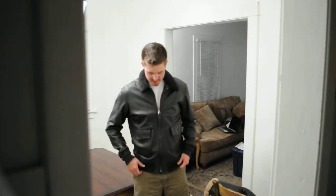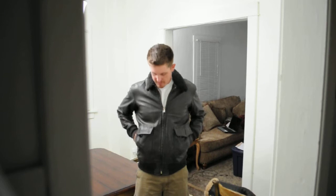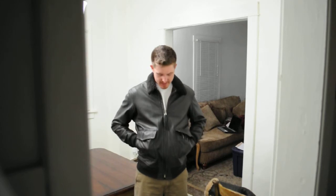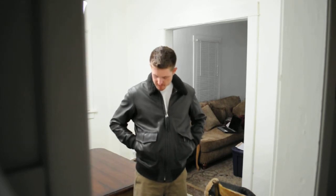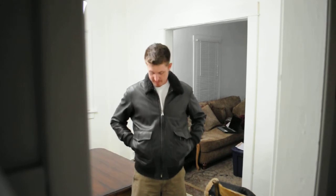Here it is on me. Like I said, it fits extremely well. It's a very comfortable jacket. You've got two side pockets right here. They're not very big, but they work. You can fit your hands in there — that's about it.